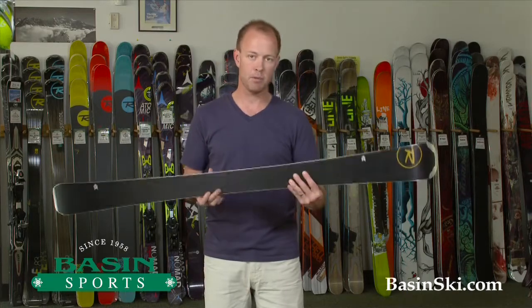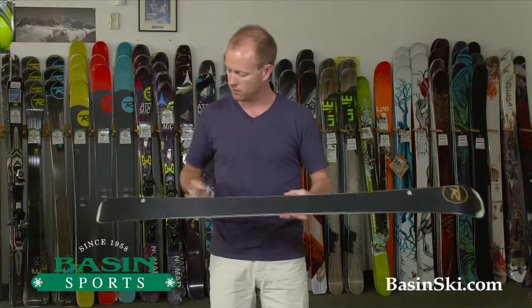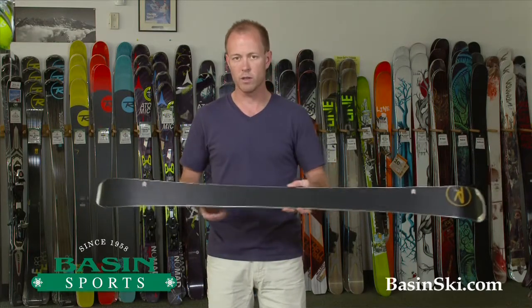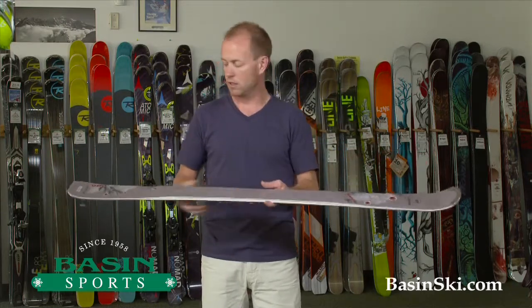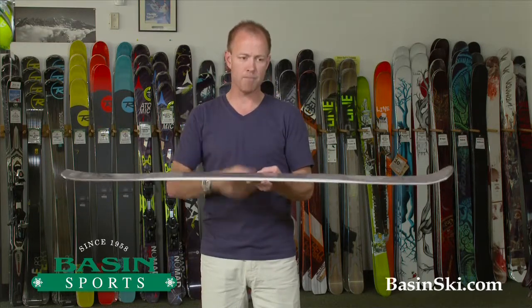The ski is rockered in the tip and in the tail, and Rossignol signifies that with these marks on the base here and here. What that rocker is going to do for you is it's really going to let the ski initiate turns super easy and exit turns super easy.